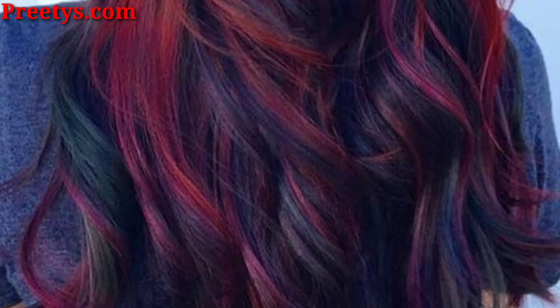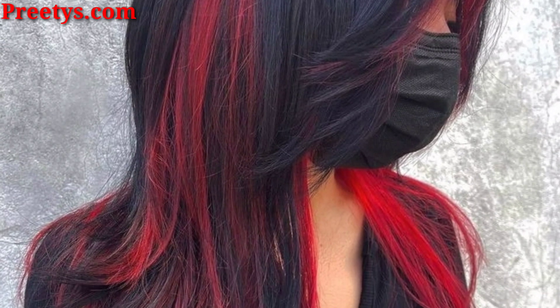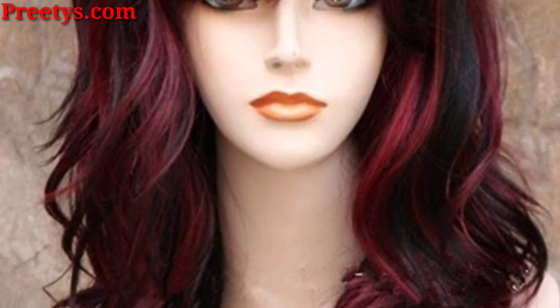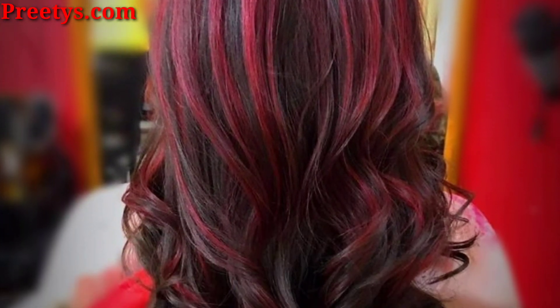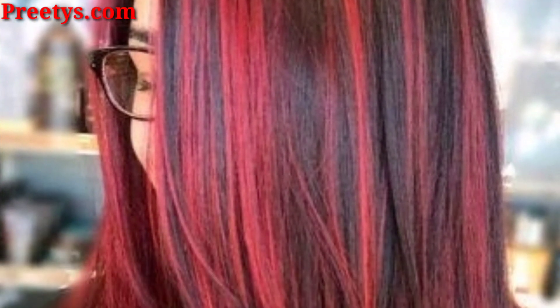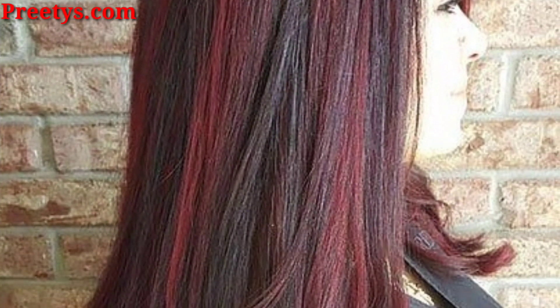Add red highlights to the tips of your hair for a fun and edgy style that's easy to maintain. Remember to consult with a professional hairstylist to choose the right shade and placement of red highlights that best complements your skin tone and hair texture.